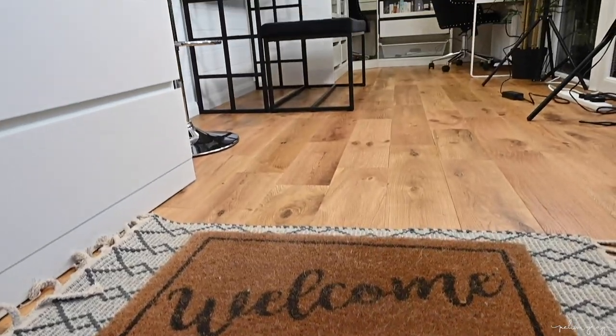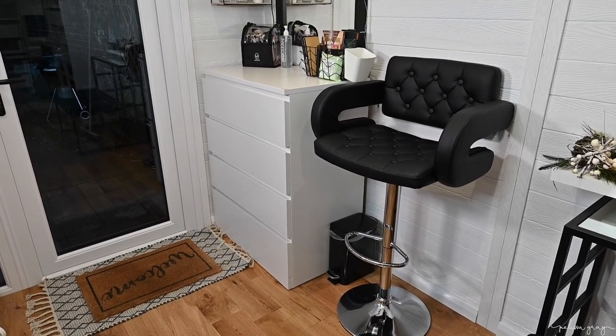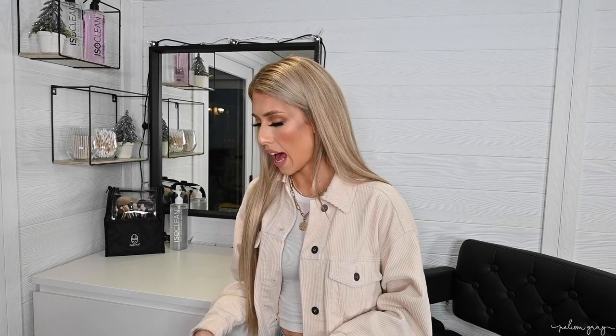When you first walk in the door, you'll see that I have got this really nice doormat. I wanted a doormat that was going to be fun and I really liked these ones that had words on it. I found this one from a seller on Etsy that's from Florida, I believe. And I also really like the idea of having a rug underneath the doormat because I wanted it to feel a little bit warmer. So I found this little rug from HomeSense and I think this was literally about £10, and it's the perfect size for when you first walk in the door.